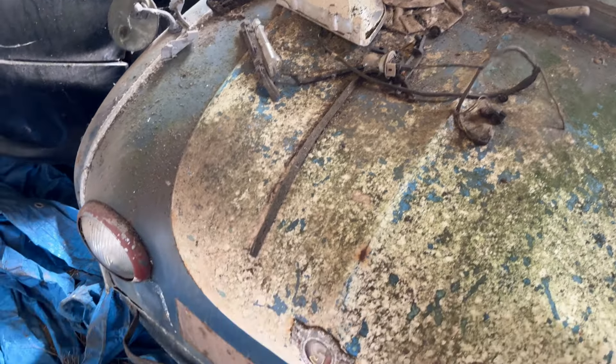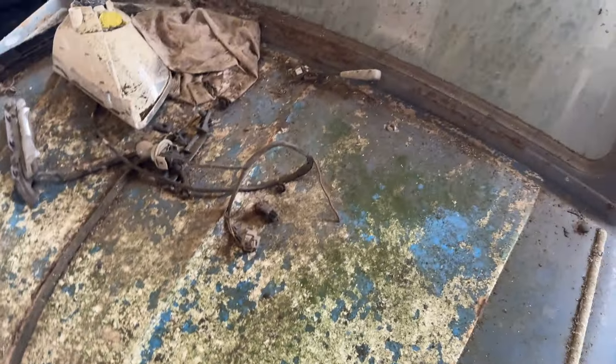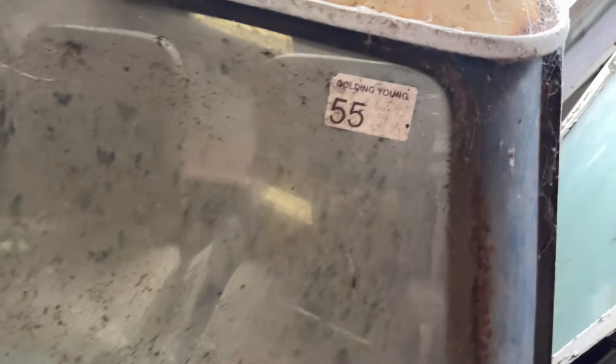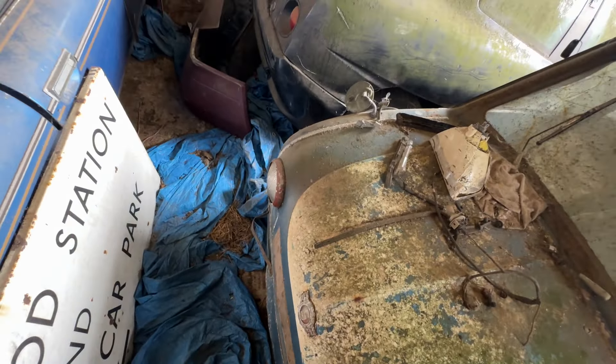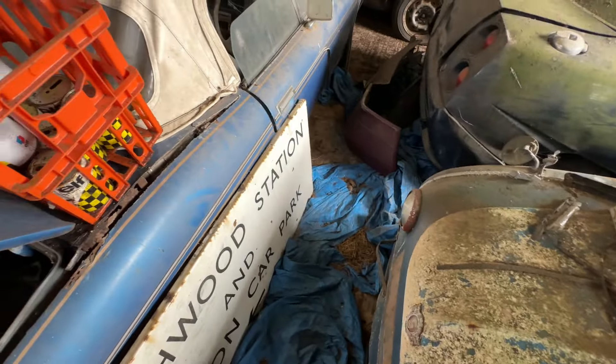It's got a G on the front. Golden... young? No idea what that is. If you know what this is, please do leave a comment — that one has stumped me, I've never seen anything like it before.